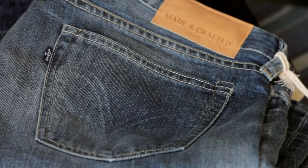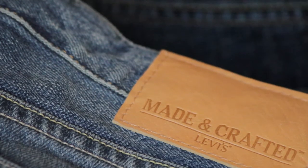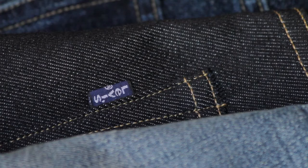What really works for us with fits for men's denim is anything that's around slim. That could be skinny, it could be narrow, it could be slim, it could be tapered, and we cover all of those different fits. Our favourite one at the moment is the tack slim.